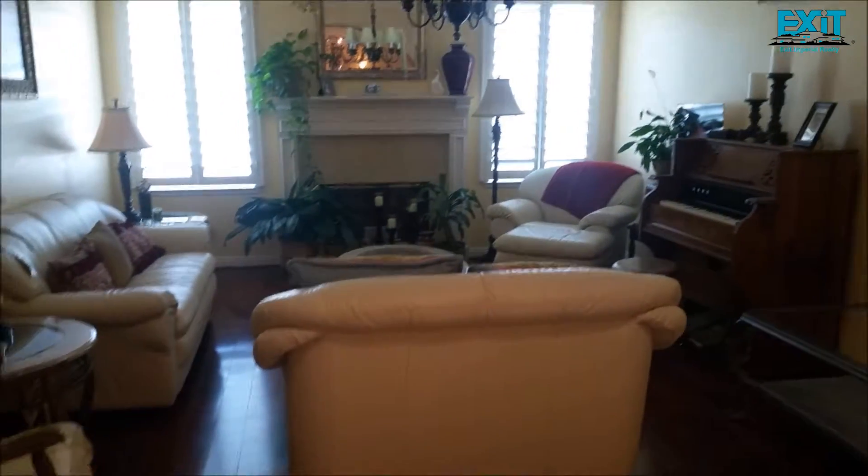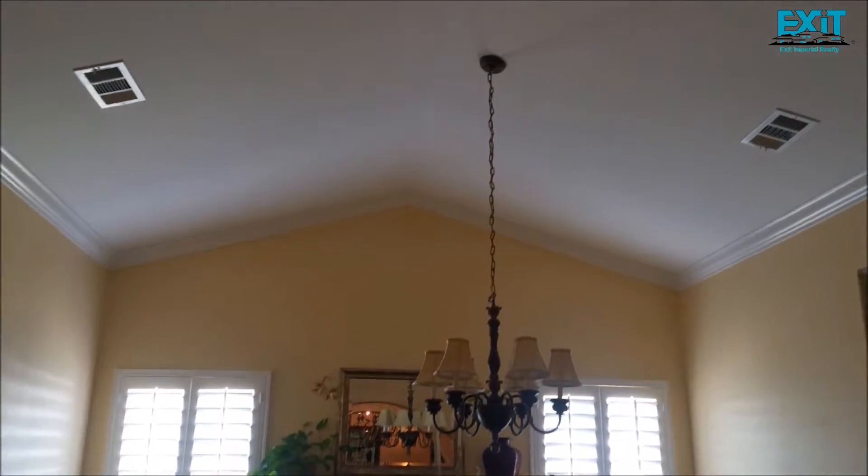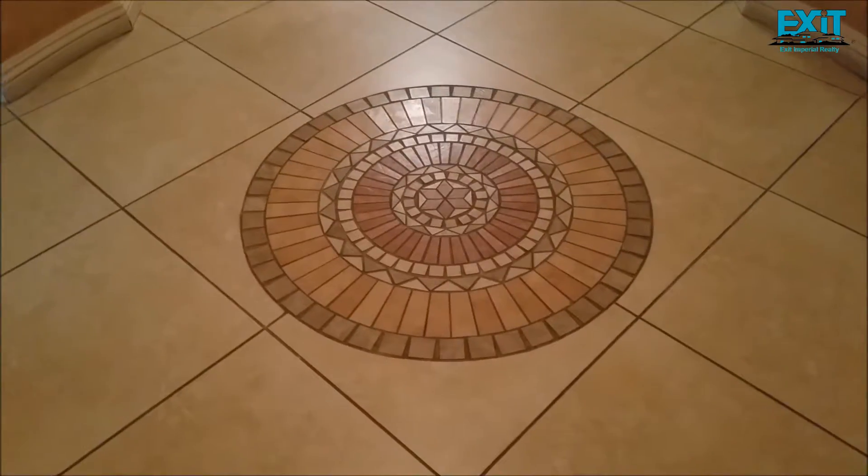This is the formal living room with the fireplace. Nice ceiling. Check out the work on the floor.